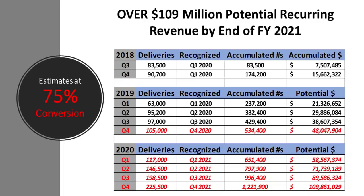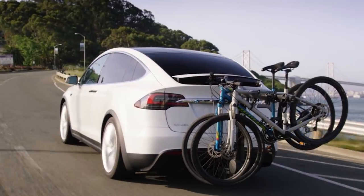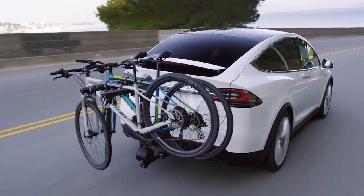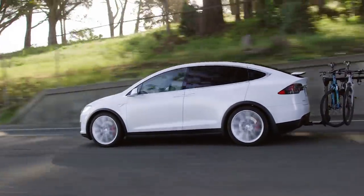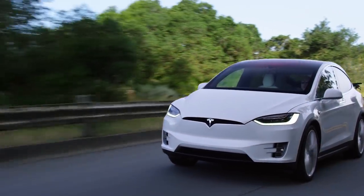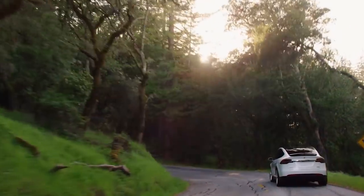The table has several columns: deliveries, when that revenue would be recognized — meaning one year after the quarter it was ordered — the number of accumulated cars that have the potential to be paying for this service, and the accumulated dollars from people paying for it. These estimates assume that 75% of eligible Tesla owners will go ahead and pay the $9.99 per month. I think 75% is a fair, conservative, and realistic estimate. For cars purchased before Q3 of 2018, the service is already free. For those who ordered Q3 and beyond, that revenue starts being recognized Q1 of 2020.